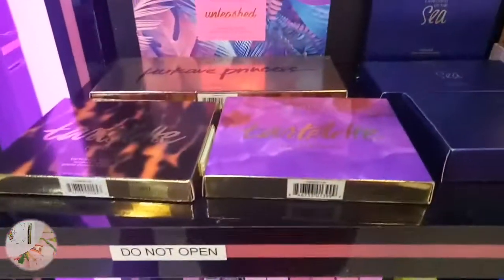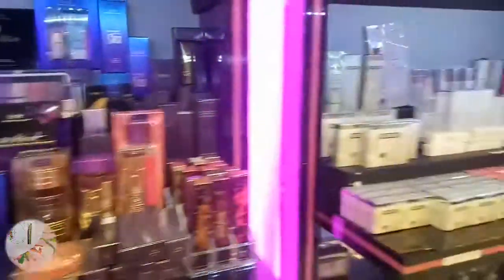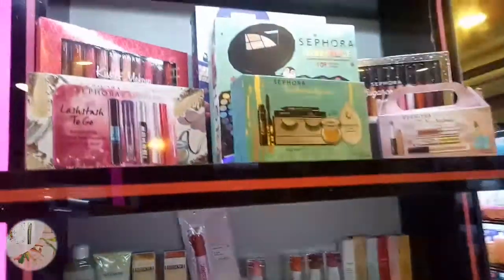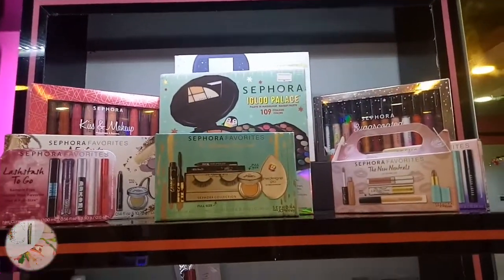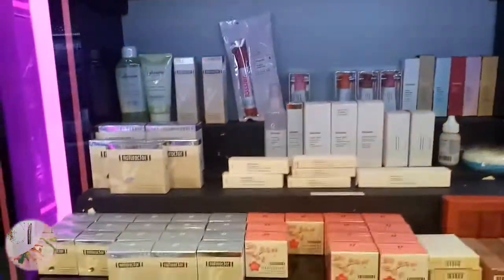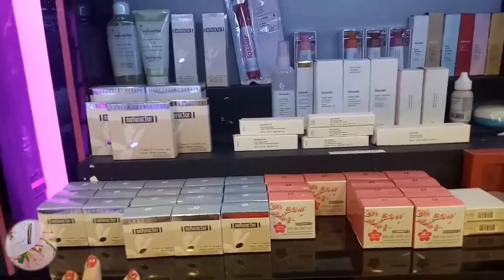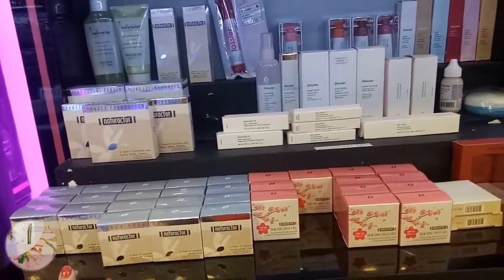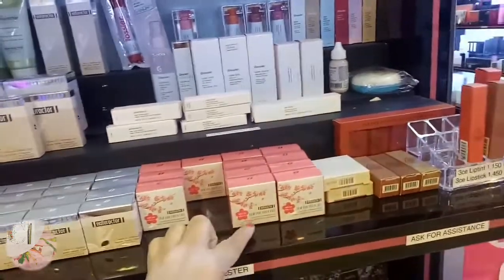And this one - ayan, highlighter. Oh my gosh. They also have Sephora favorites here. And there's the famous Nacho Raptor. Nacho Raptor is 700. Oh, they also have skincare.